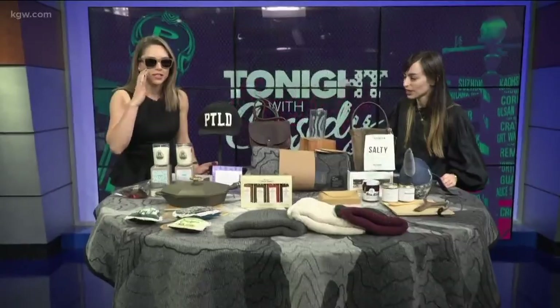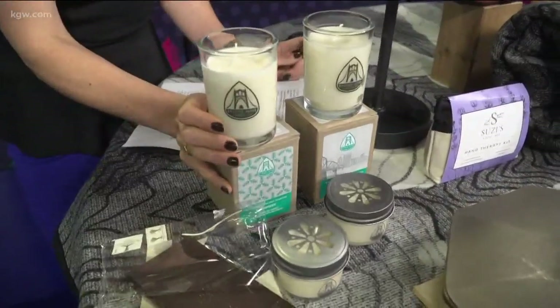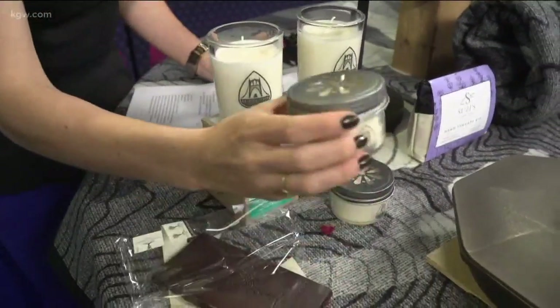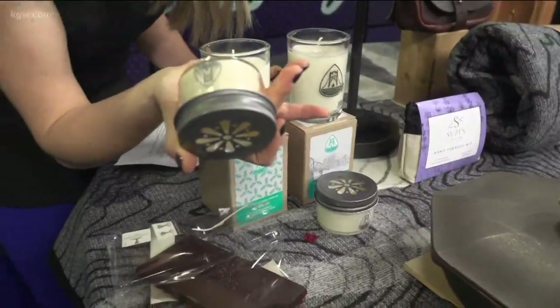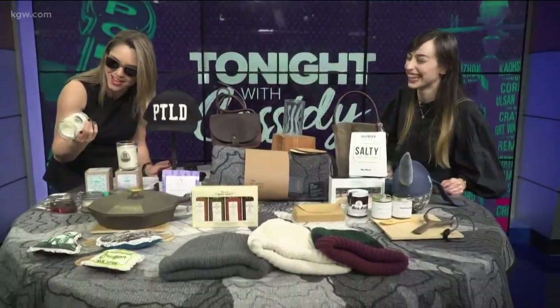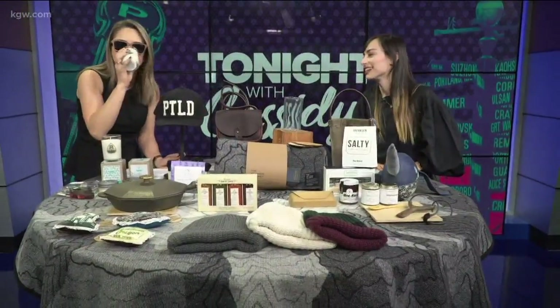It just smells really good in this area of the table because there are so many cool candles. Those are Bridge Nine candles — I brought a couple of her holiday scents. We've got Winter Spice Cider, and I brought Portland Mist, which is one of our top sellers. It smells like Portland — it's calming and misty, a lovely light scent. It comes in a spray too, which is nice.